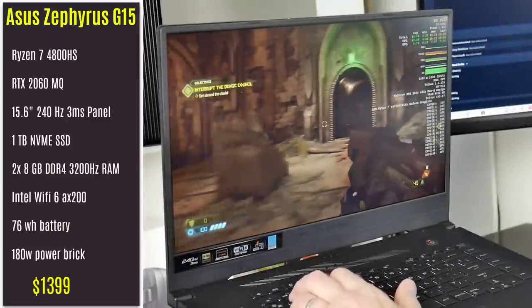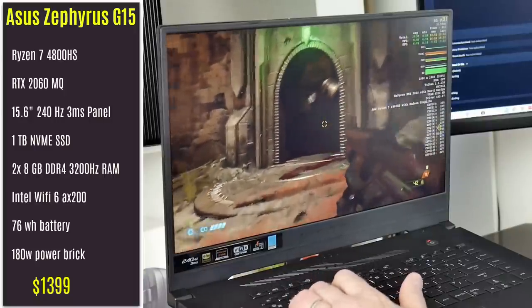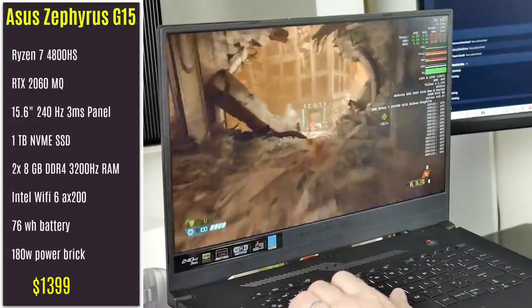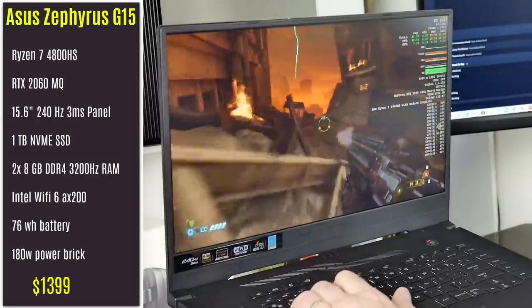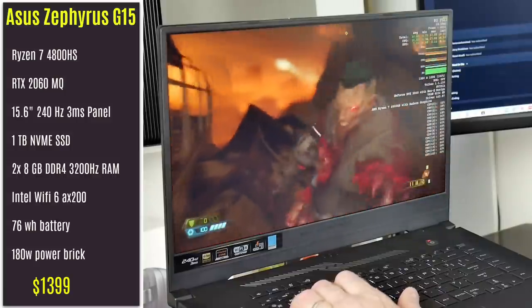Hi, this is Stephen from Mona at DissZone. Today I am reviewing the new ASUS Zephyrus G15, that's the GA502iV, which has been updated with the new Ryzen 7 4800HS processor, which is an 8-core 35W part and an RTX 2060 Max-Q, which is a 65W part.